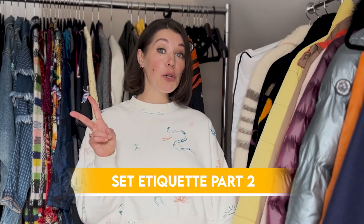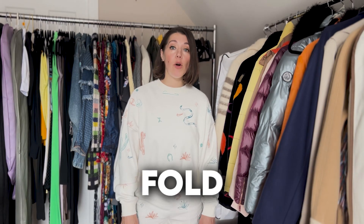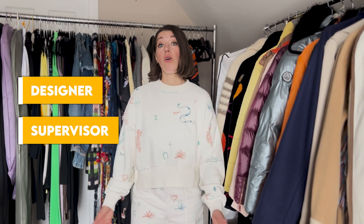Welcome back to Behind the Lens. I'm your host, custom designer and wardrobe stylist Jesse. Today we are talking Part Two of set etiquette. As I always say, people like someone fast, efficient, and thorough. You should be Johnny on the spot. You will be asked to do all sorts of different things, and it's for your own benefit to learn the department. Constantly ask for another task or another project — there is always something to do.